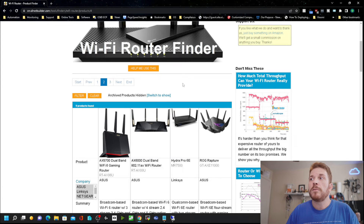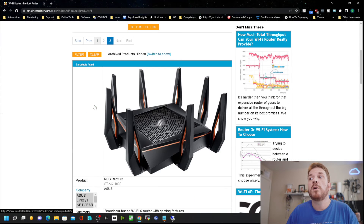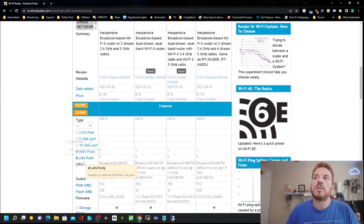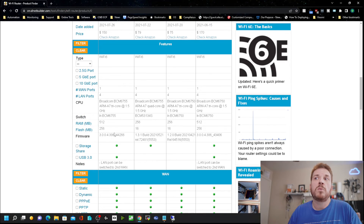Coming back to the Wi-Fi router finder, we can also see that Linksys and some other brands support some form of mesh. Another thing to consider is how many machines you plan on having connected over a physical wire. You can see the number of LAN ports is defined right here — four is typical, although some have up to eight. Otherwise you'd need to get a switch to connect to your router to add additional ports.